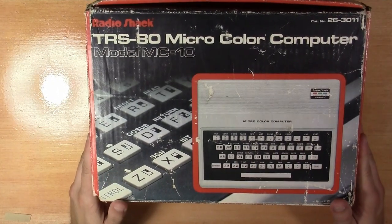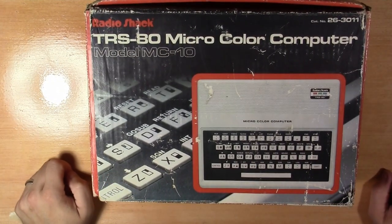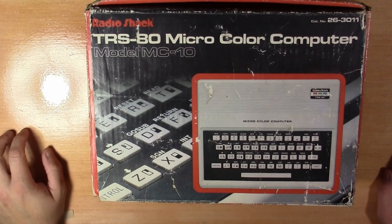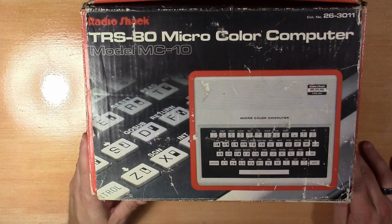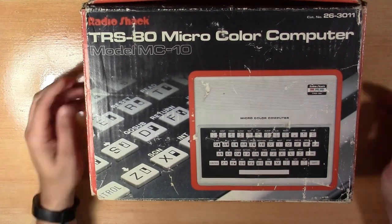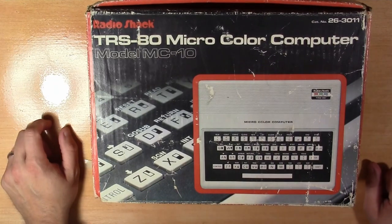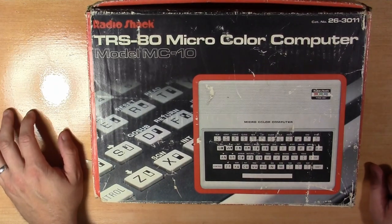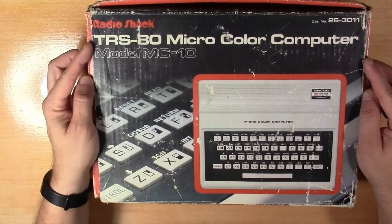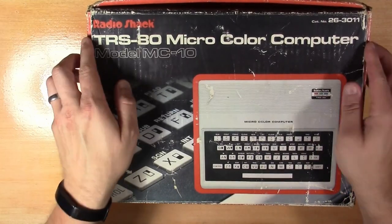All right, let's see what we've got here. I don't even know if this thing works — I was told it worked and I did not see it work, so that's on me. I saw another video where the guy said these are always in boxes because people got them, didn't like them very much, and stuck them right back in the box — that's why so many still have the box. Let's get in here and see what we've got.